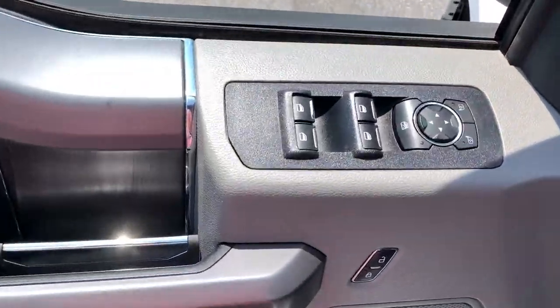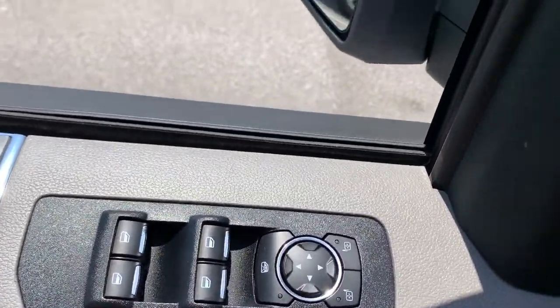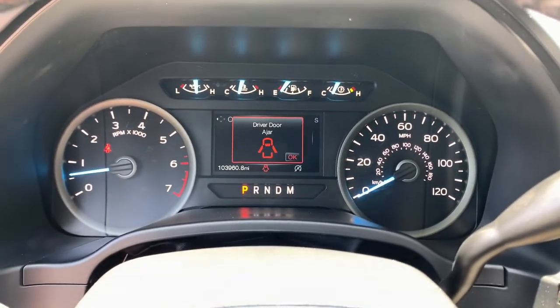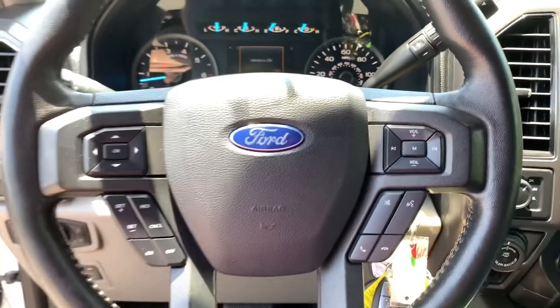The following are some of this vehicle's highlighted options: keyless entry, backup camera, remote engine start, fog lamps, 4x4, V6 cylinder engine, power driver seat, aluminum wheels, Wi-Fi hotspot, blind spot monitor.